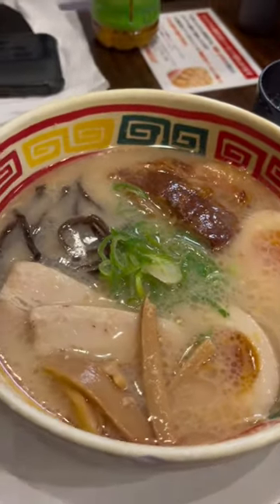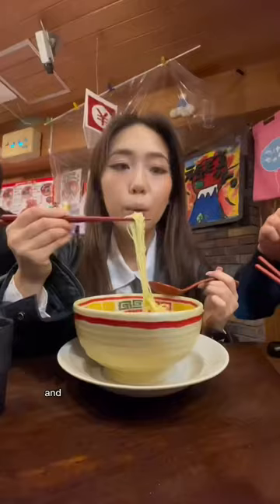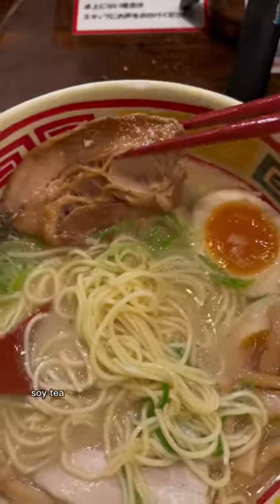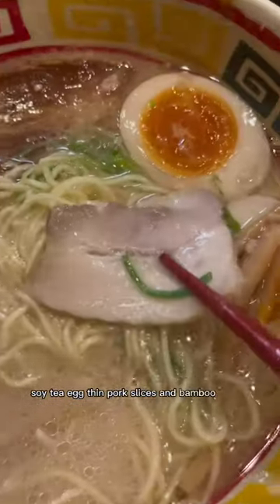Rating this random ramen shop I went to in Japan called Kyushu Jangara. This is next to Harajuku train station and I ordered a classic Jangara ramen set and it came with a fat juicy piece of pork, soy tea egg, thin pork slices and bamboo shoots.